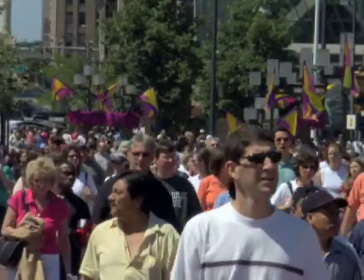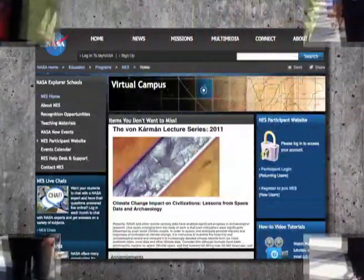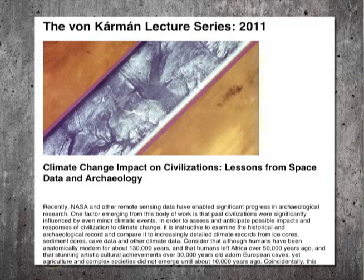Did you know one of the greatest impacts on human beings is climate change? Check out this website on the NASA Explorer School's virtual campus where you can learn more about past civilizations and how they were influenced. Now it's time to check out What's Up!